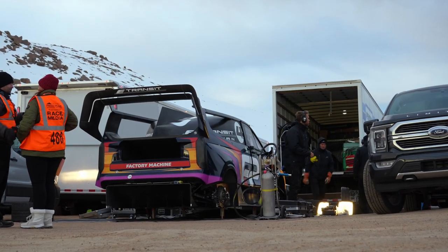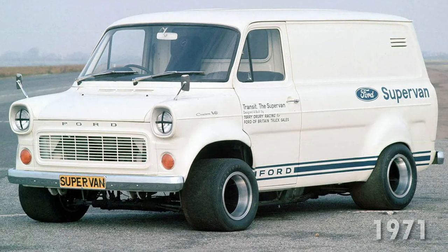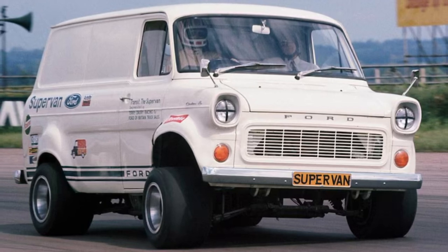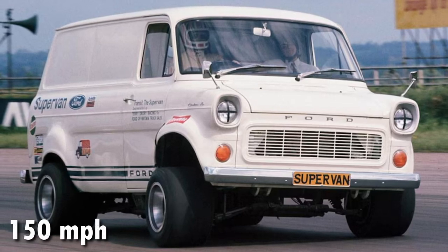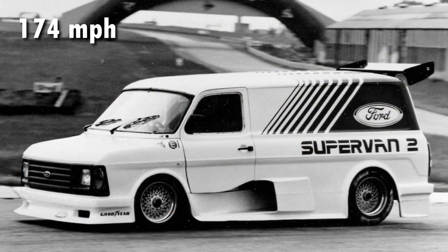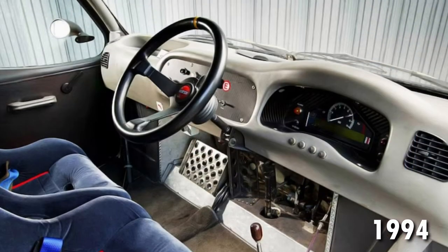Let me talk about the history of Supervan first. The Ford Transit is a beloved nameplate in Europe and is the best-selling van there, but the Supervan is no ordinary Transit. The Ford team in Europe launched the first Supervan back in 1971 with a 5.4-liter GT40 V8 engine in the back of a Transit van — it was immediately the world's fastest van, showcasing 400 brake horsepower and 150 mph top speeds. In 1984, Supervan 2 made its debut with a Formula One-derived Cosworth engine, hitting speeds of up to 174 mph at Silverstone.